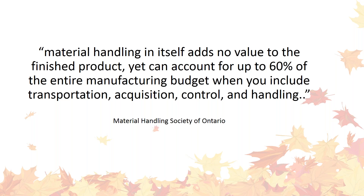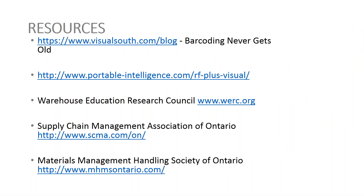One reason we see reluctance to invest in materials handling is that material handling adds no value to the finished product, but can account for up to 60% of the entire manufacturing budget when you include transportation, acquisition, control, and handling. Some resources you can refer to: our website has plenty of information and blogs, we've also posted a blog on the BizTech website. There's the Warehouse Education Research Council, which is a fantastic resource, and the Material Handling Society of Ontario, which has a wealth of warehouse information from which we derive a lot of our best practices.